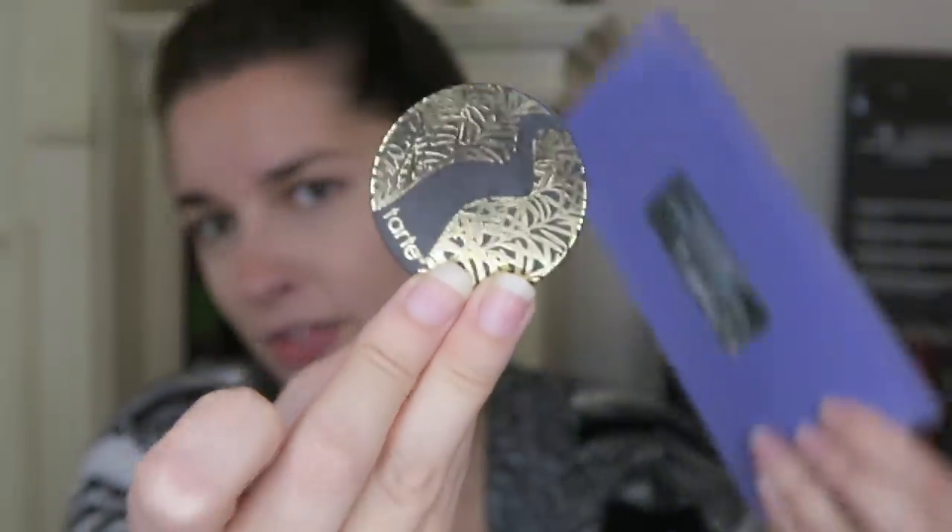The next item is the Tarte — I think it's the operator finishing powder. I love using this for right under my eyes. I take a Real Techniques fluffy brush, dip it into the powder just to set it, look up, and dab it just to make sure everything is nice and smooth. I also do it around my nose, in the spots where I get a little oily, and the concealer around my chin area.